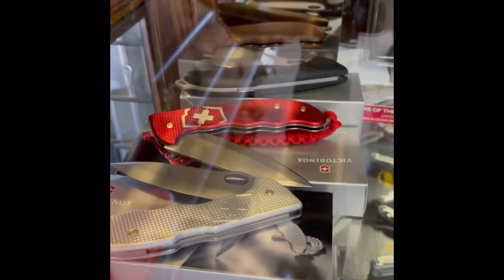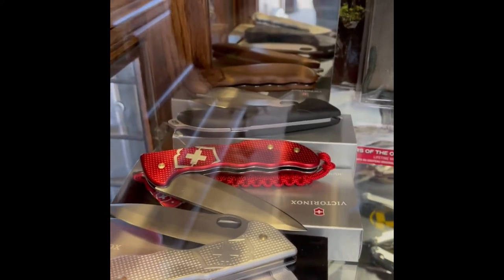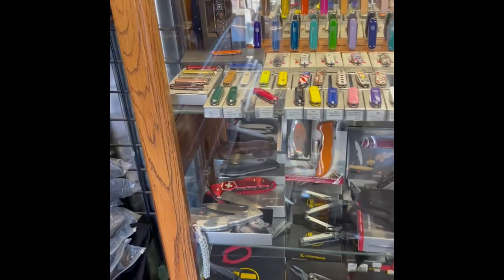And that's the Swiss Army ALOX, which I've done a review on before — the Hunter Pro with the ALOX handle. And it feels so comfortable.